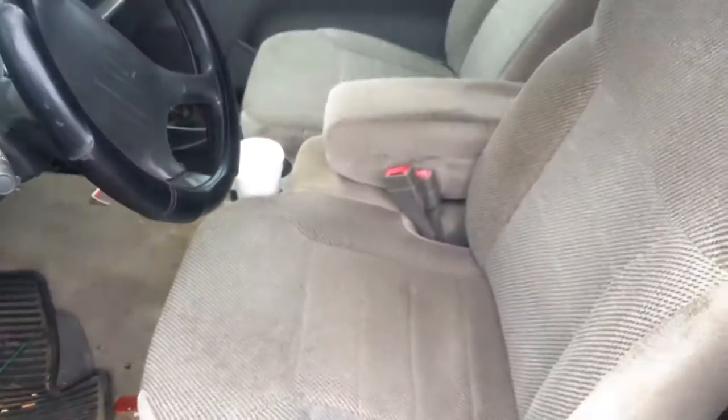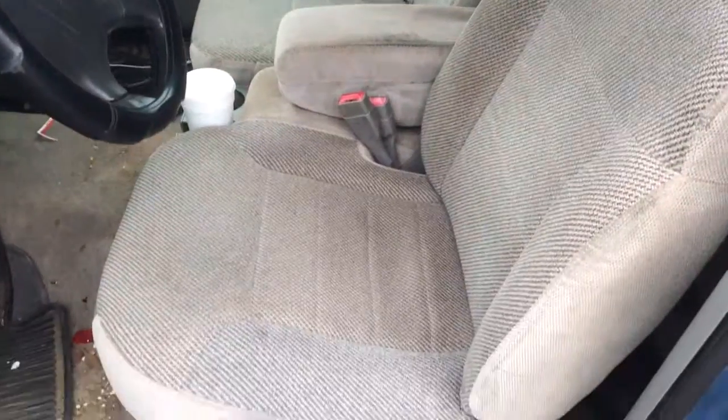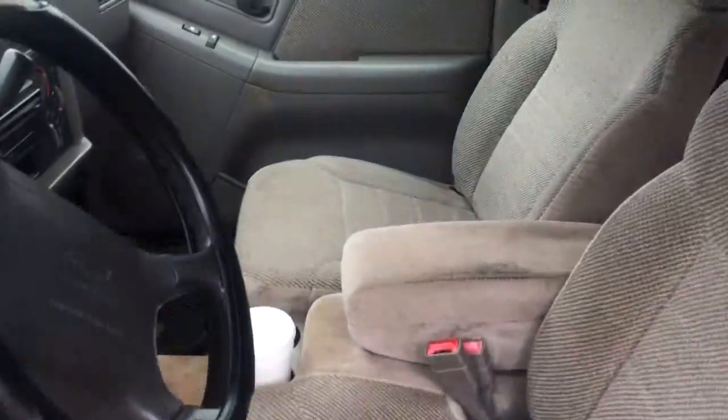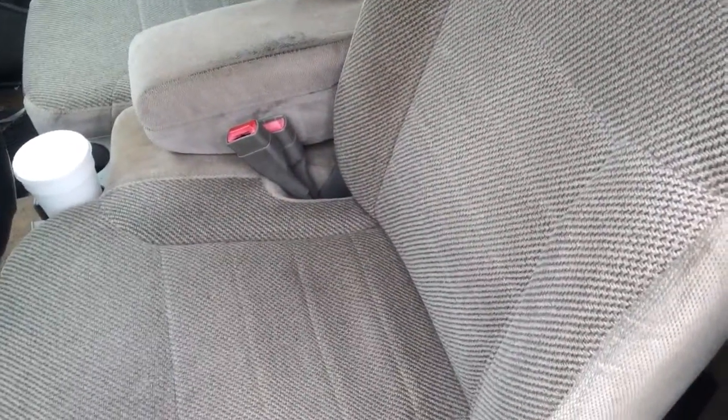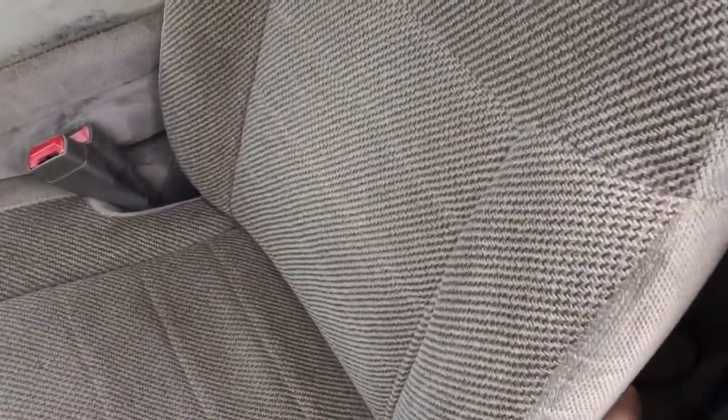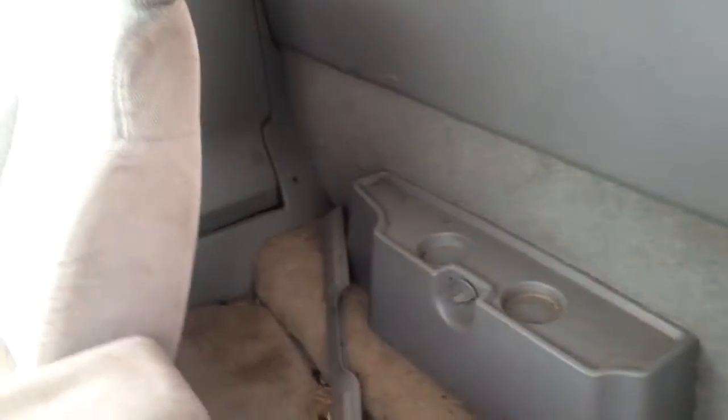Again, this hasn't been through detail or service yet. Got cup holders, cloth interior — still in pretty good shape. It doesn't have a back seat in here, but very accessible, a little extra storage, and you got two cup holders back there.